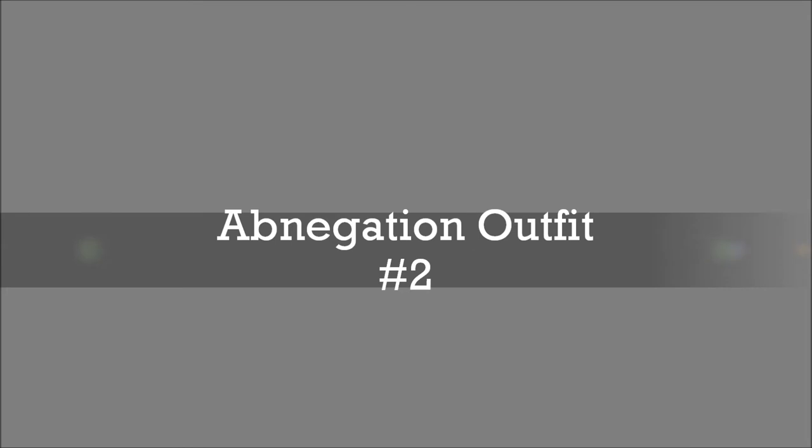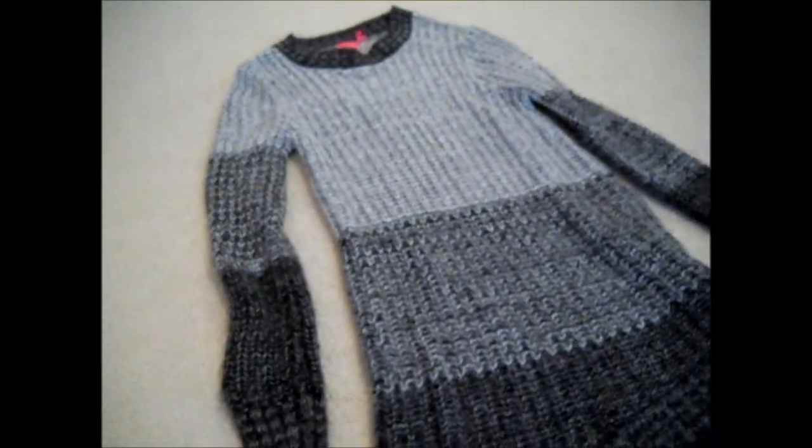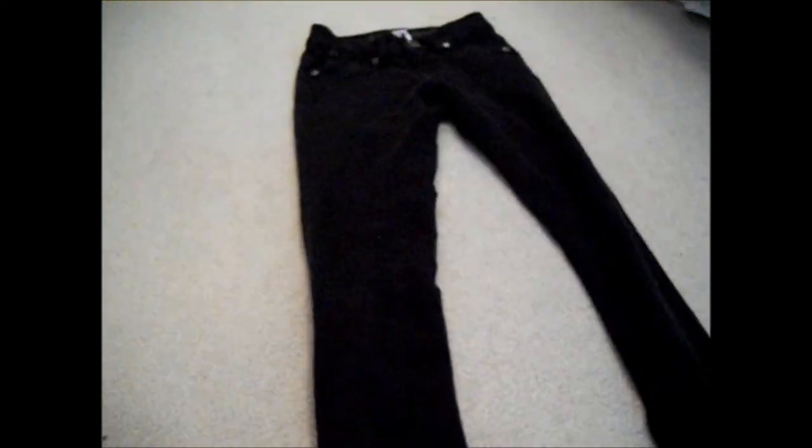And now, for our second Abnegation outfit. This one may not look as great on the floor, but it's super comfy and it's really awesome on. So, it's this really nice, sweatery kind of dress — just wear black pants underneath with your black flats.